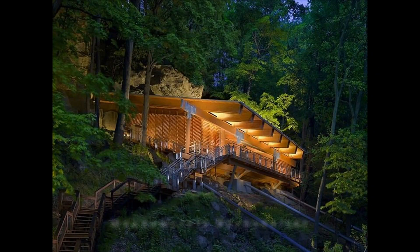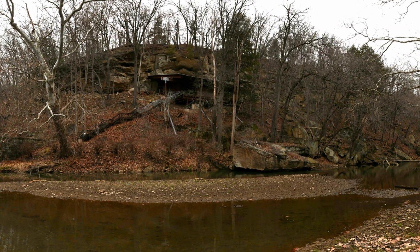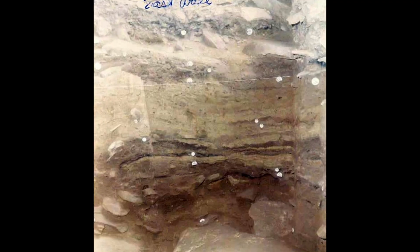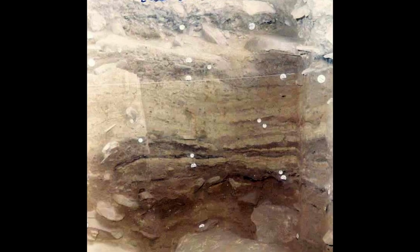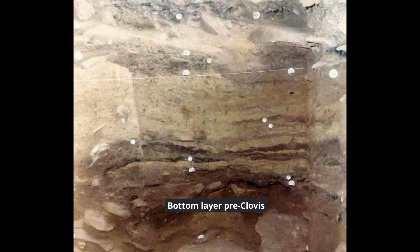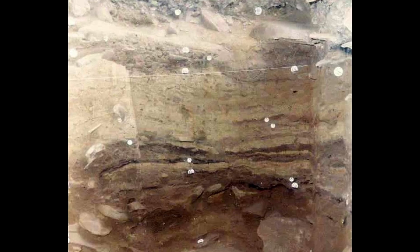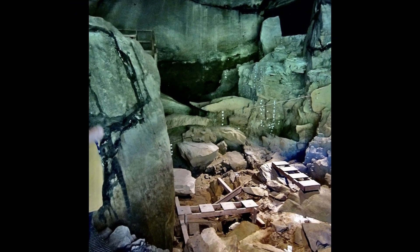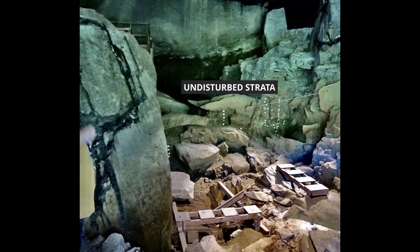This is Meadowcroft Rock Shelter, tucked into a sandstone cliff above Cross Creek. It's dry, it's elevated, and for thousands of years grains of sand fell slowly from the rock above, sealing each occupation like pages in a book. What matters here isn't just what was found — it's that the layers stayed in order.